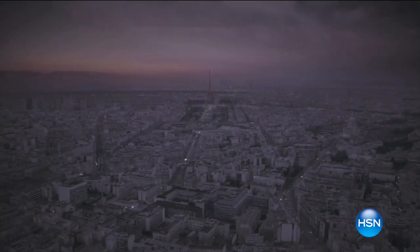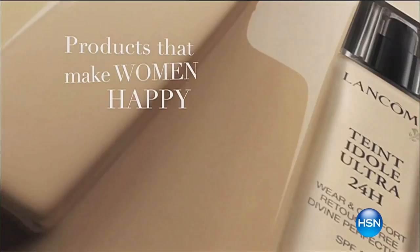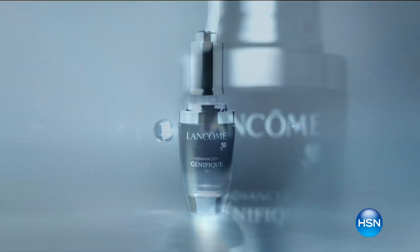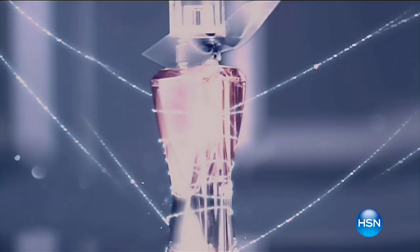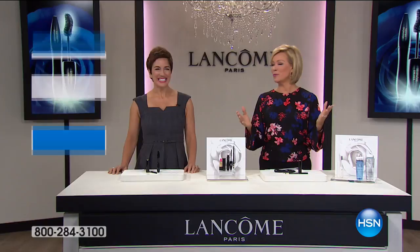Have a blessed day, everyone. Have a good day. It's so great when we get to talk about Lancôme here at HSN. Welcome. I'm Callie Northag and this is the beauty of Carolee Chamberlain.